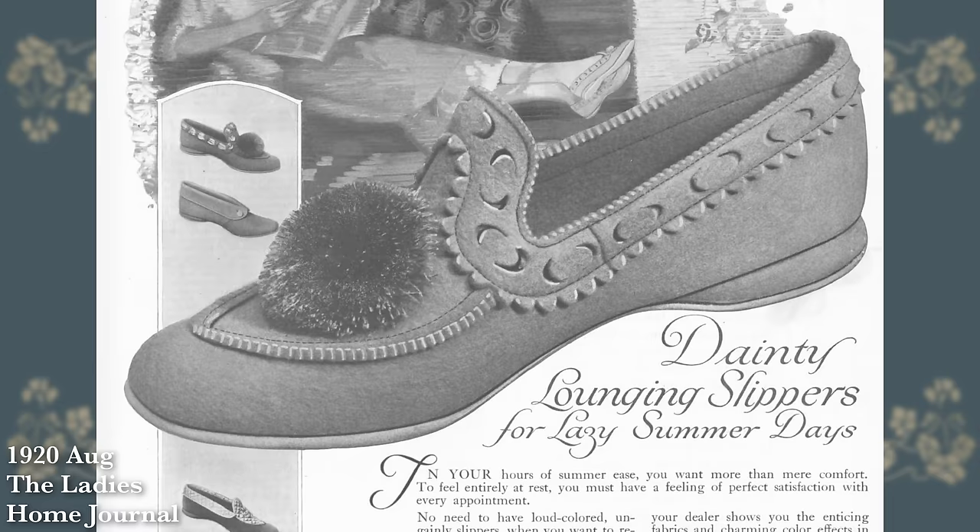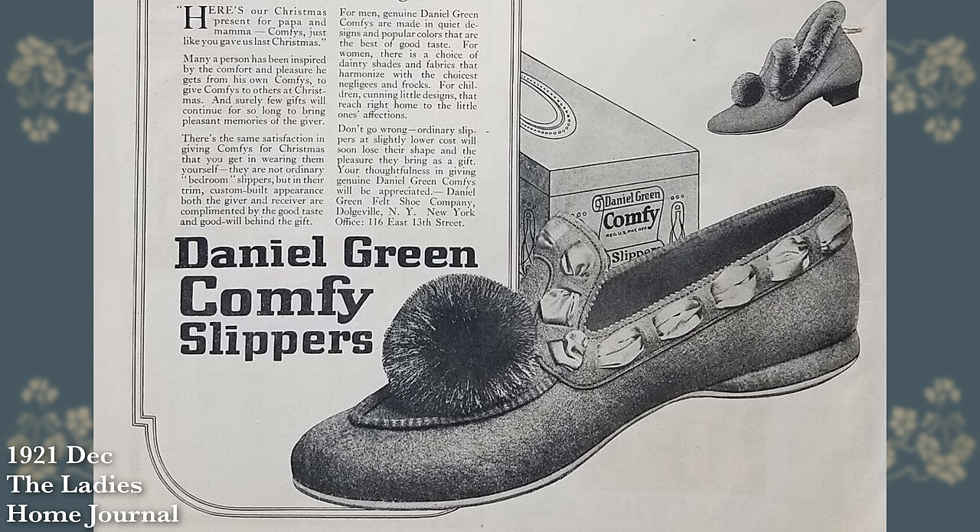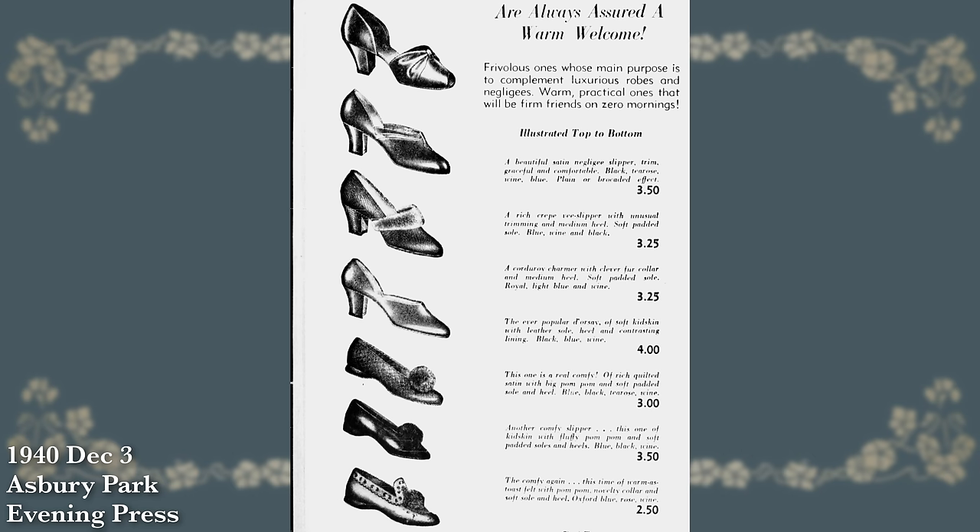The comfy slipper continued to be sold in numerous styles for quite a while. I found a very similar style from 1920 that's pretty much the exact same version, just with no ribbon and little crescent shapes for the cuts along the felt trim instead of straight ones. The exact style I have continued to be sold up to at least 1940.